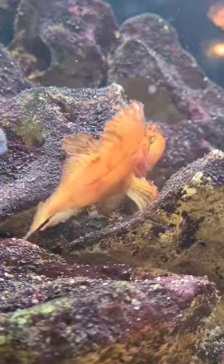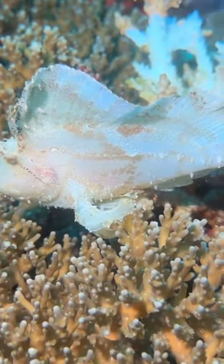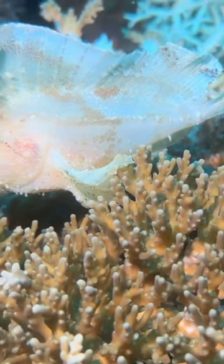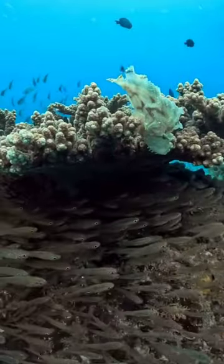Their name comes from the leaf-like appendages that make up their shape. Coupled with their vibrant colours, these appendages give the leaf scorpionfish a unique, hypnotic appearance, disguising them among the corals.